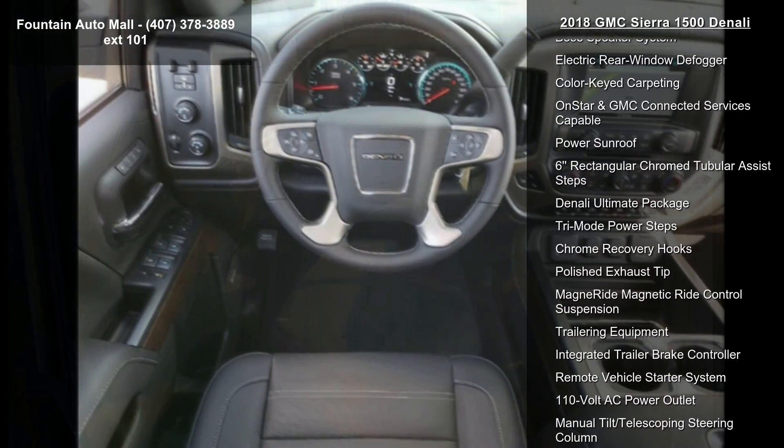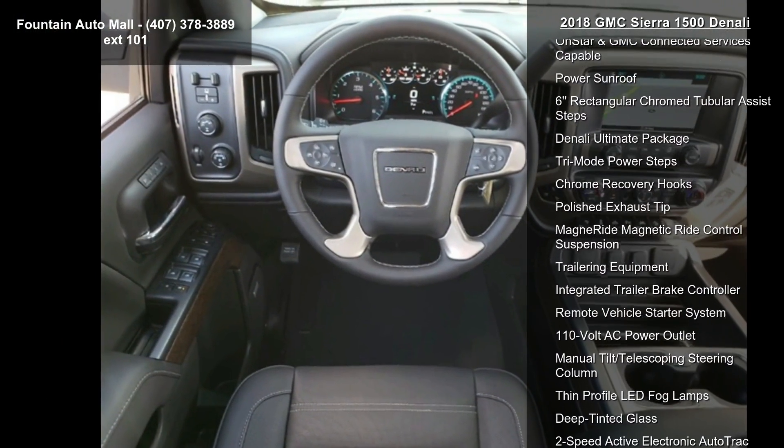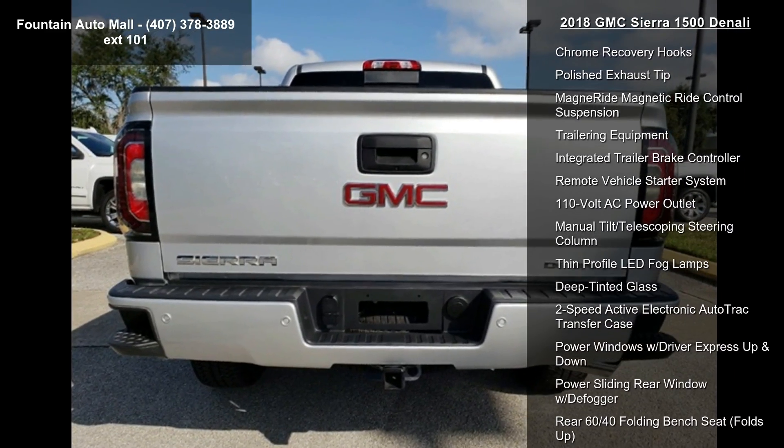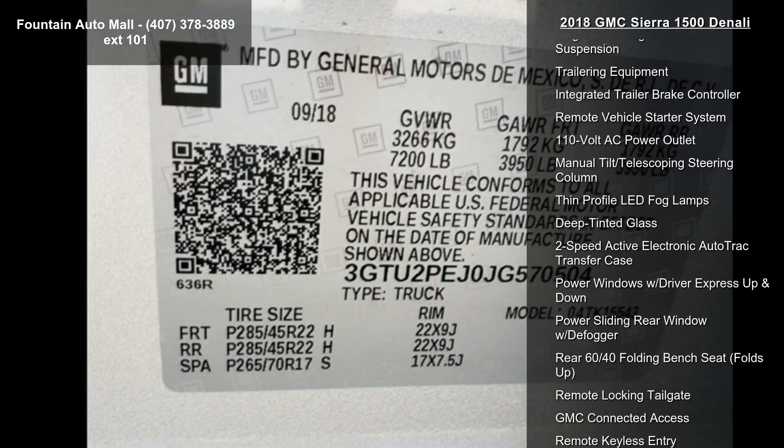Wheel Locks, Set of 4, LPO. Front Full Feature Power Reclining Bucket Seats, Perforated Leather Appointed Seat Trim, and Heated and Ventilated Front Bucket Seats.